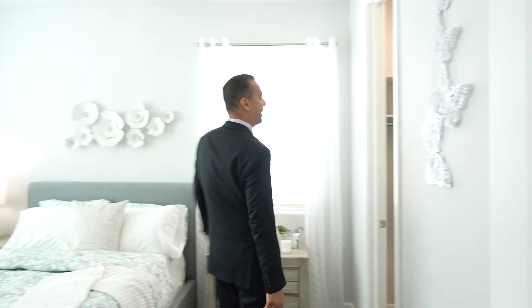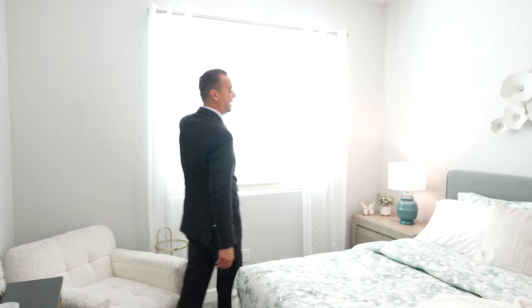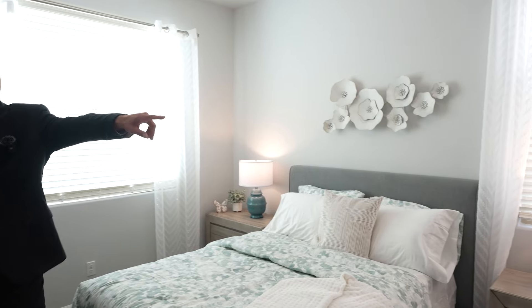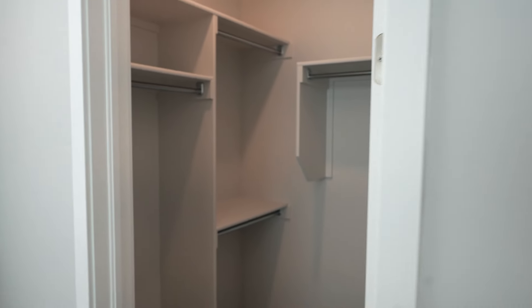Bedroom number one, right off to the left, and it actually has a small little walk-in closet. I did notice I came in through eight-foot doors — that's one of your upgrades. Otherwise you're going to get your seven-foot doors. Ten-foot tall ceilings. You got your two-inch forward blinds here. Nice roomy house — 10 by 10, maybe 10 by 11 in this bedroom, and you have that nice little walk-in closet. This is going to be a two-story home.